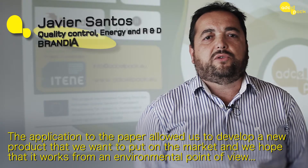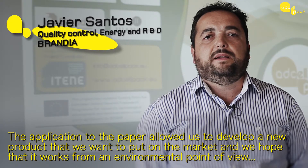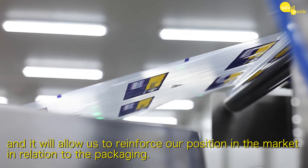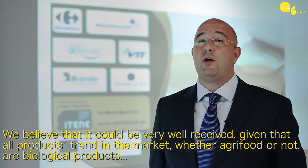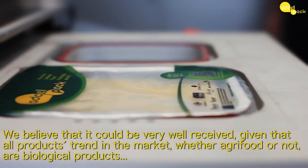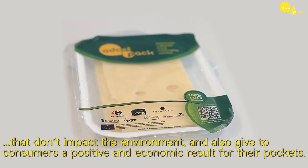The application of paper has allowed us to develop a new product that we hope to bring to market, and which from an environmental point of view — with better biodegradability — will allow us to reinforce our market position in packaging where we are widely represented. We believe it can have very good acceptance, given that the trend for all products, whether agri-food or not, is to be biological products that do not harm the environment but also produce a positive and economic result for the consumer.